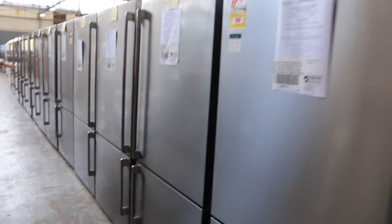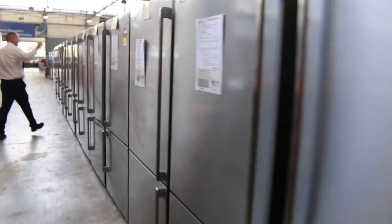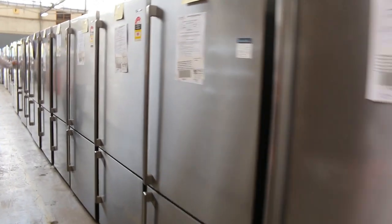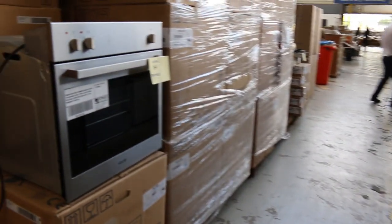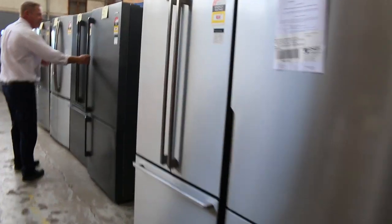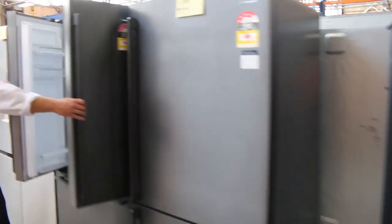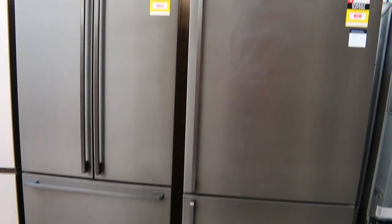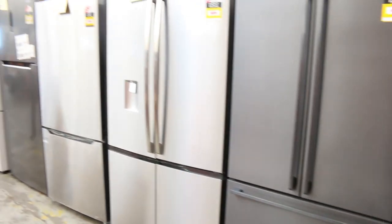Lots more fridges — there are beautiful top-mount Westinghouse fridges with the pole handles, about 500 to 530 litres. Plenty of those to go around and they're a really nice-looking fridge. There are also plenty of dark stainless steel fridges — both the top-mount and French Door in dark-coloured stainless. Really nice look on those ones.